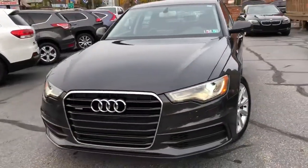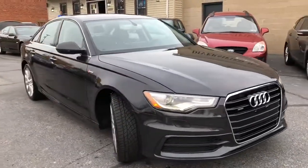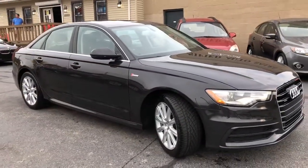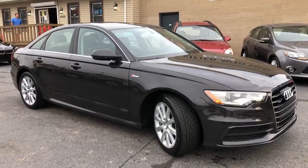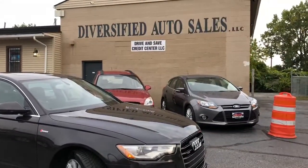Guaranteed credit approvals in full effect on this vehicle, and we're going to start the down payment at $1,195. This is a 2012 A6 twin turbo Prestige — gascleveland.com.